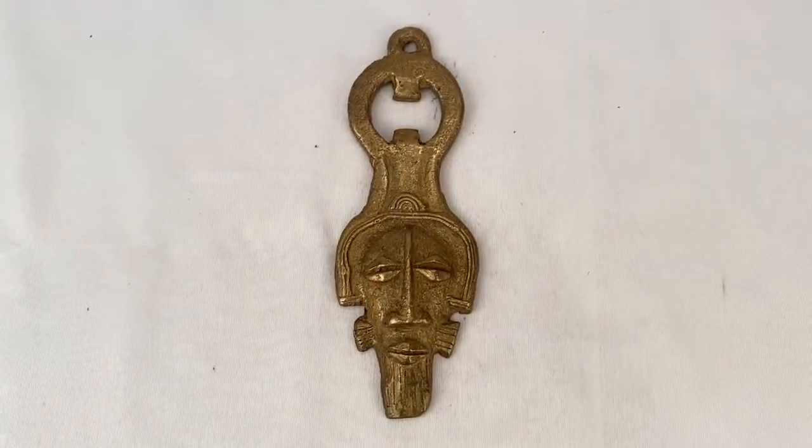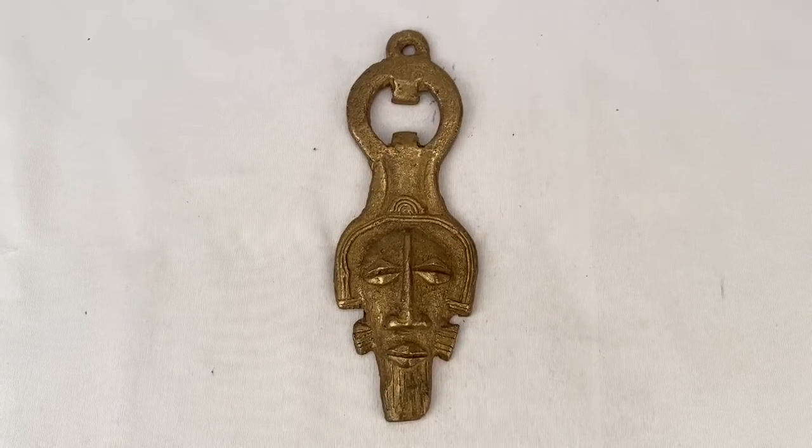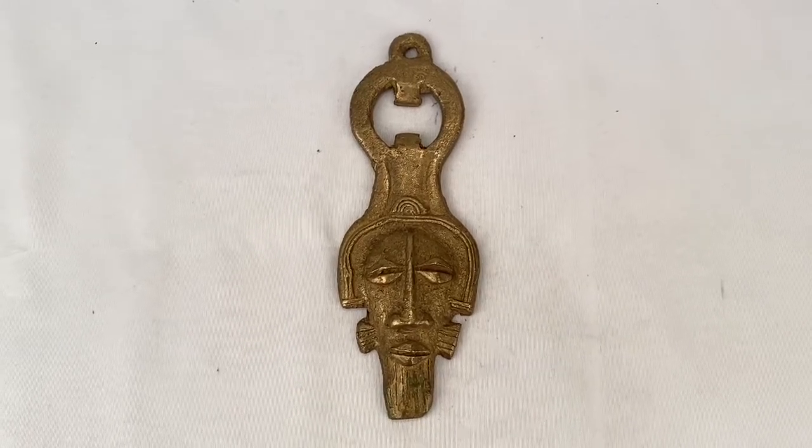This is a heavy-duty brass bottle opener. It's about six inches long and it's got the African mask design. Sold for $29.99 plus shipping for a total of $37.61.